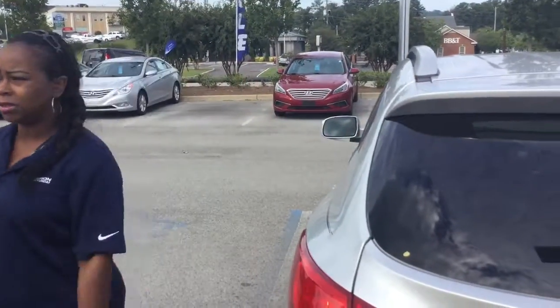1591 Montgomery Highway in Hoover, right across from the big Wells Fargo Bank on Highway 31. You are going to love the way we treat you. Come and get your vehicle. See you soon.